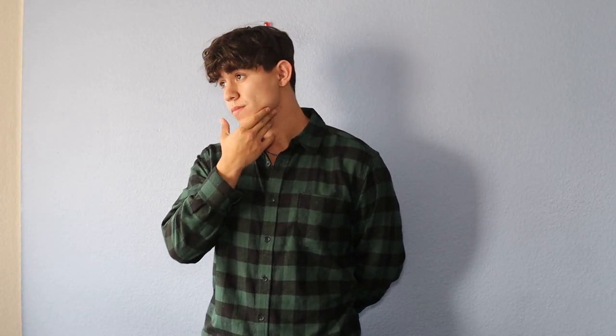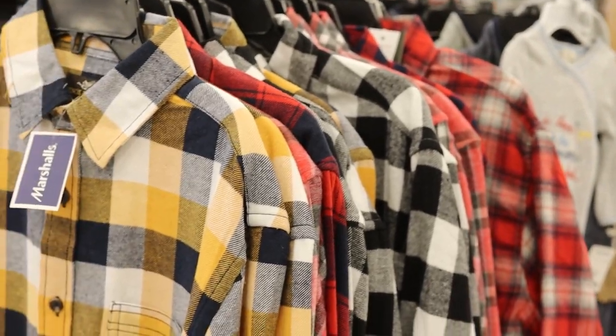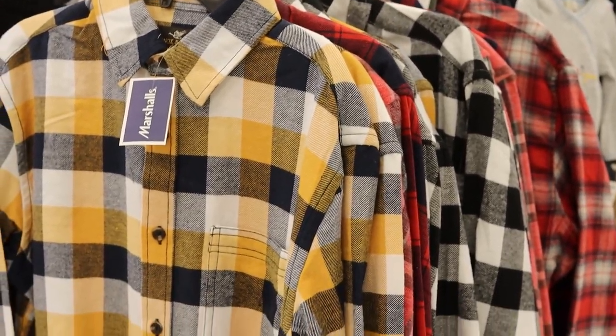You can find a bunch of flannels at Ross, Marshalls, and TJ Maxx. Whatever discount department store is near you, I highly advise you check them out so you can pick up the perfect flannel.